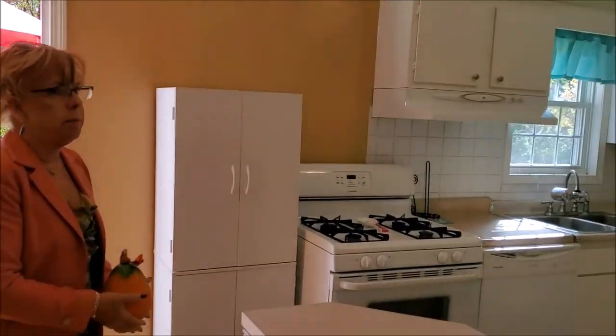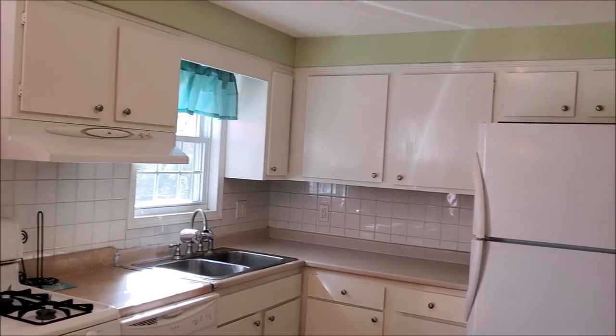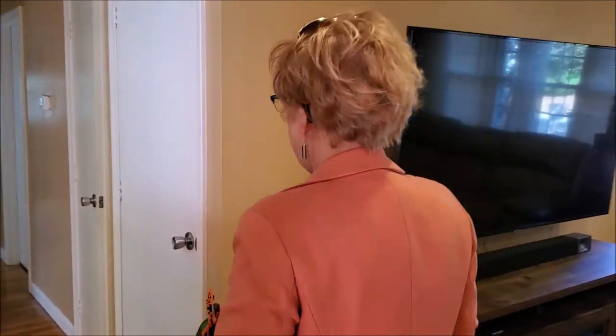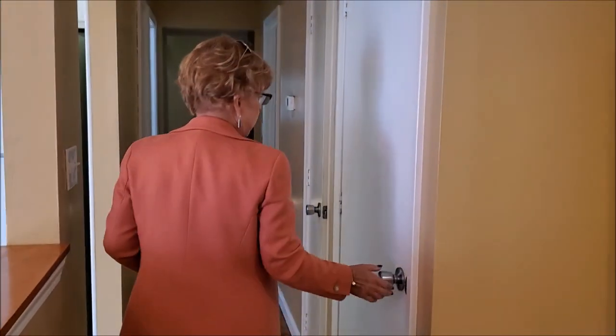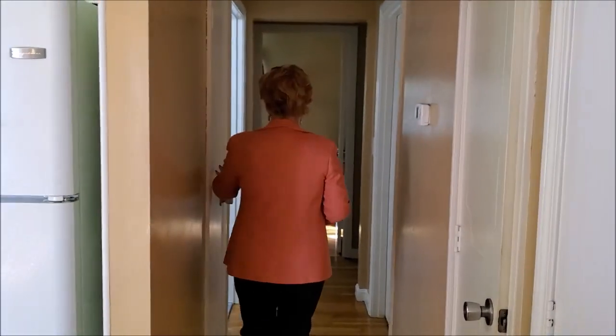Freshly coated, freshly painted. And then I'll take you down the hallway. We have the door to the basement, which I'll take you to in a minute. Linen closet, another linen closet.